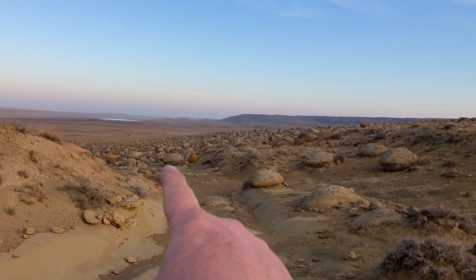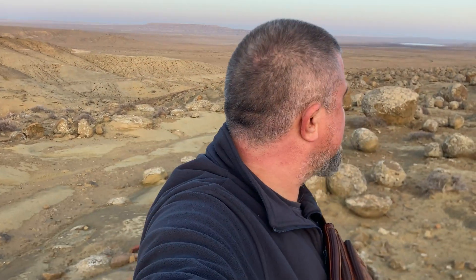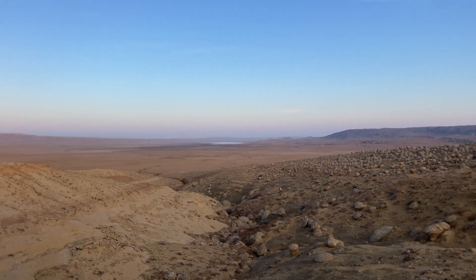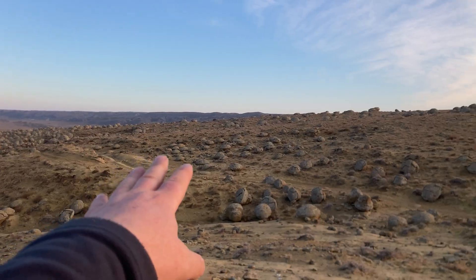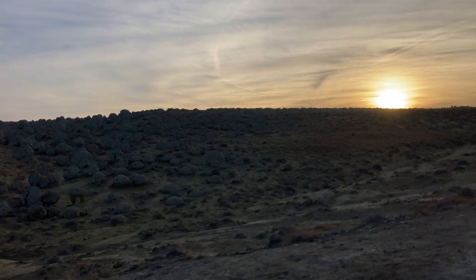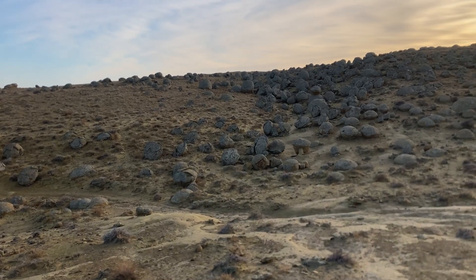Look at this — so many, a massive pile. But where did all these spheres come from? Why are there so many? Why are they in this exact place? And why are they all so perfectly round? Just look at this beauty. Look how incredible this is. The entire ground is covered in these spheres. It's like some giant was transporting them in a truck and they all spilled out. How is this even possible?